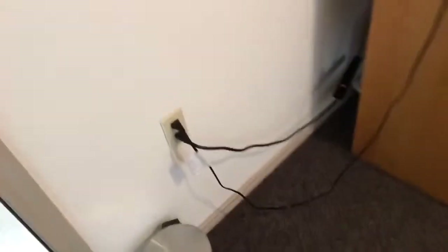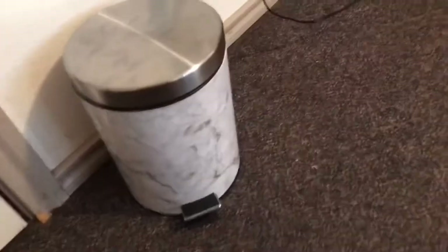This is the trash can — it's like a marble trash can, it's really cute. I got it from Ross. Then this is the mirror — got it from Walmart. Don't mind my shoes.